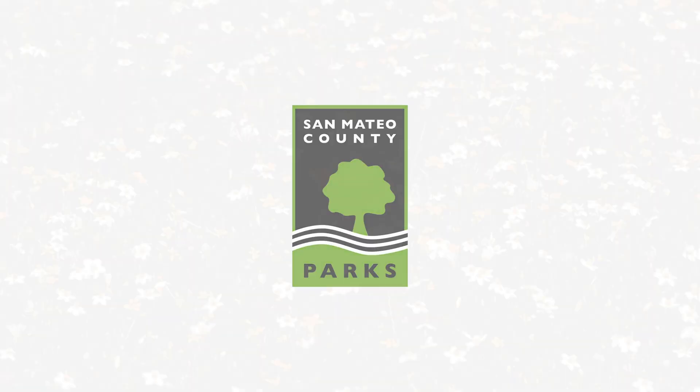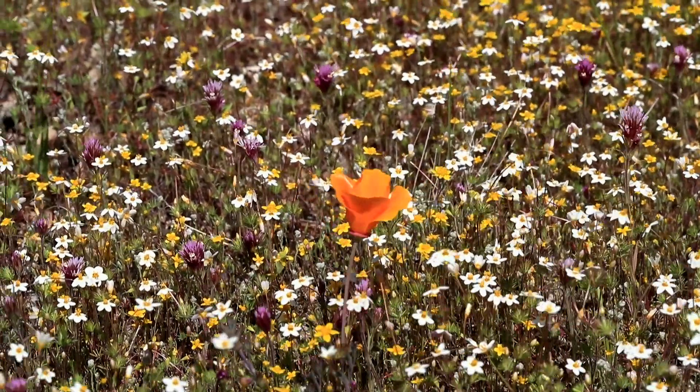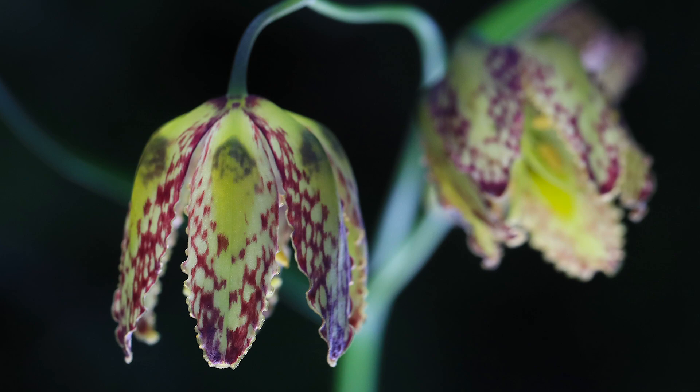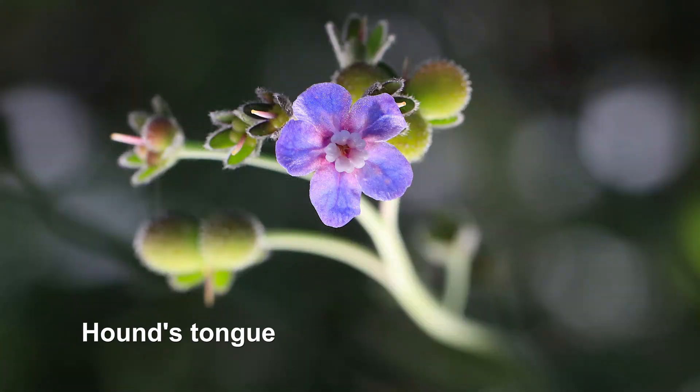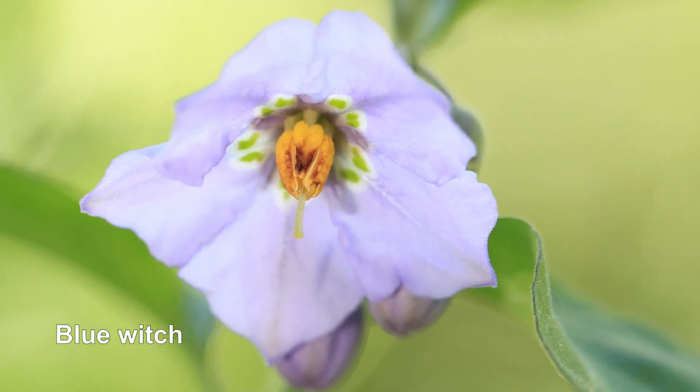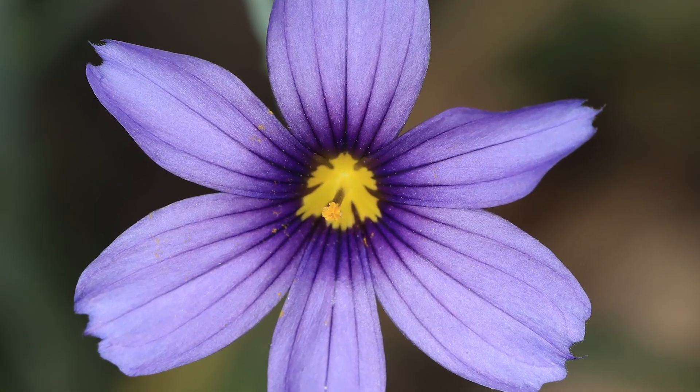The extraordinary biodiversity at Edgewood is on display during the spring wildflower season. My name is Barry and I'm a volunteer with the Friends of Edgewood, and today we're going to take a closer look at some of our early spring flowering plants that typically bloom in February and March.